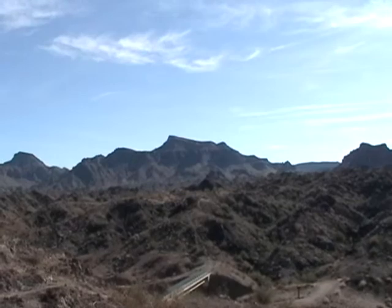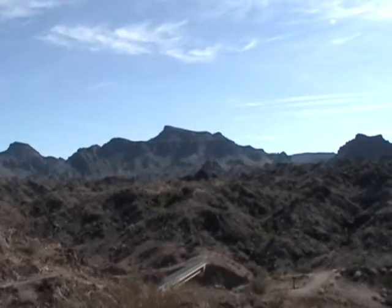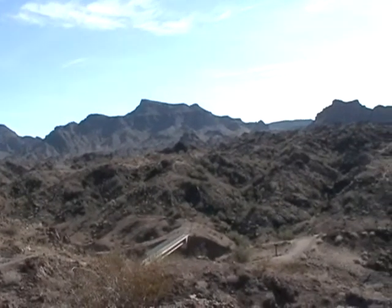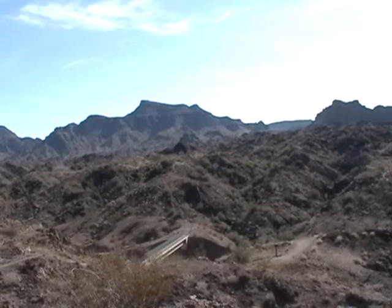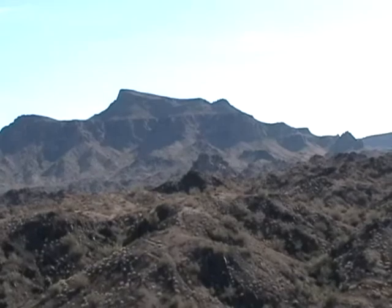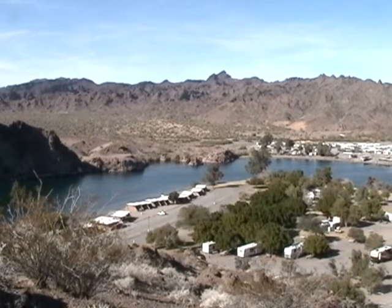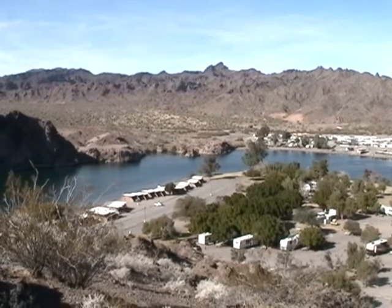Now I'm on a hill looking at the campground, and this is looking back away from the campground to the east. I'm assuming that that's Buckskin Mountain — that's the biggest mountain around. Oh, there's the river, and there are the cabanas. If you look carefully, you can see my car.